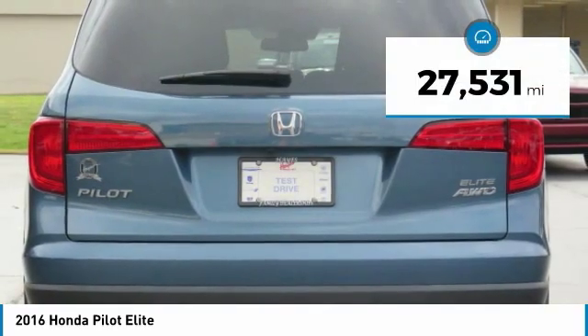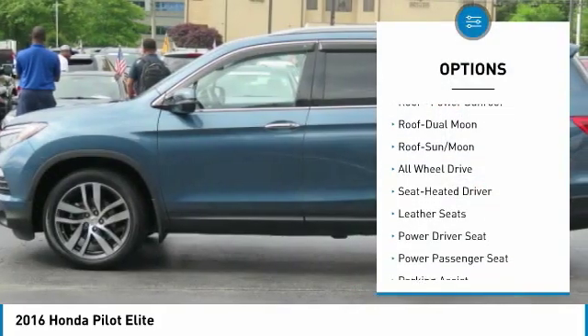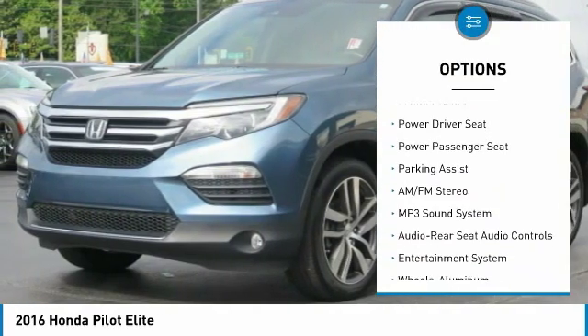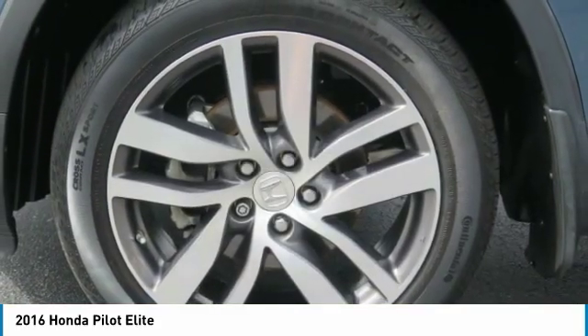This vehicle has less than 30,000 miles. Here are some of this vehicle's great options: quad seating, all-wheel drive, traction control, power passenger seat, anti-lock braking system, navigation system, moonroof, air conditioning, power steering, and HomeLink garage door opener.